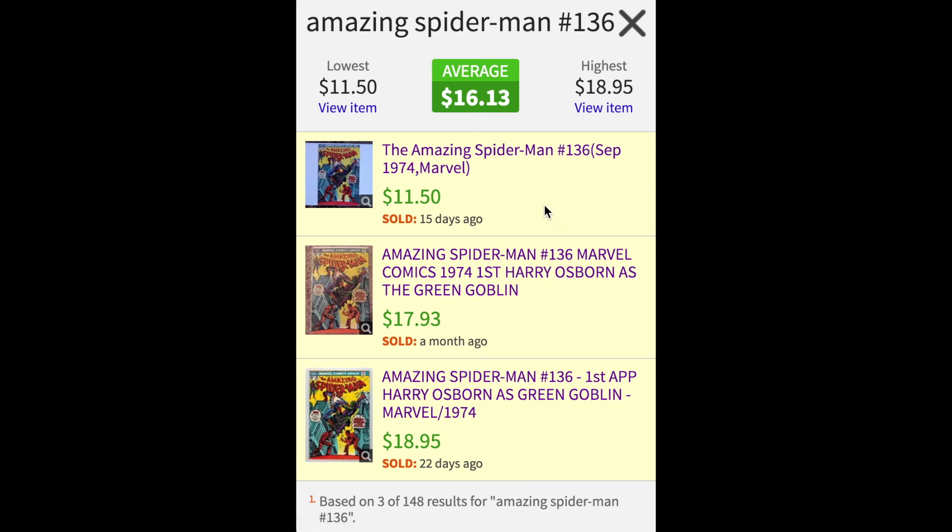So that's a really quick way of how to get an idea of what your Spider-Man comics are worth using maven.io.